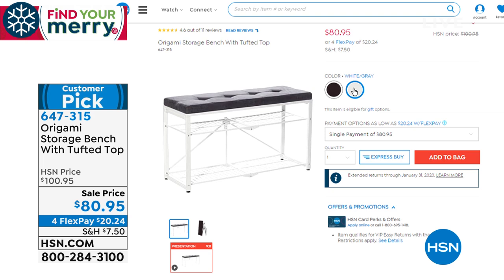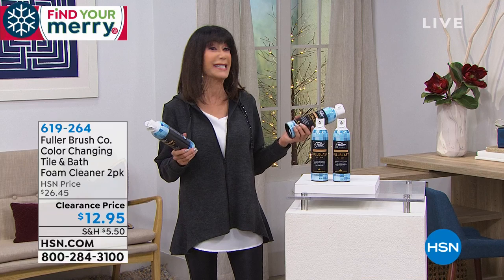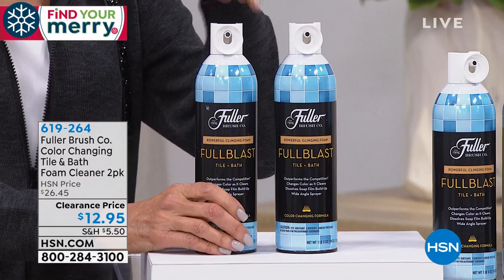I have a really quick presentation to start off the hour. When we talk about the Fuller Brush Company, we're talking about a company that's been around since 1906 — that's like 119 years. Today we're going to give you not one, but two. This is the first time this has actually even been seen on the air. We have fewer than 800 of these to go around.